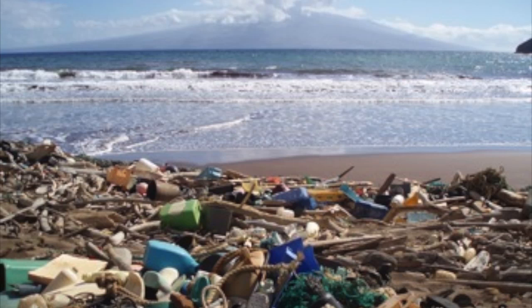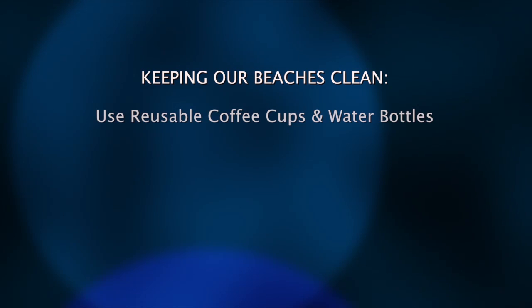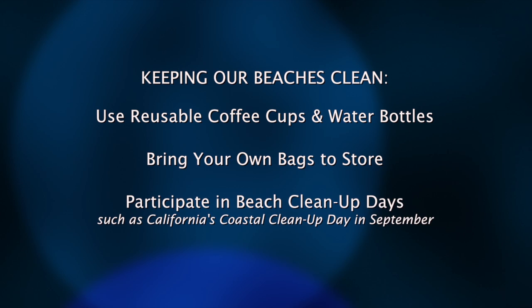There are small changes we can all make in our everyday lives to reduce our consumption and creation of waste that can end up as marine debris — things like bringing a reusable coffee cup or water bottle, bringing your own bags to the grocery store, and keeping our beaches clean. Getting involved with things like the California Coastal Cleanup Day in September can go a long way.